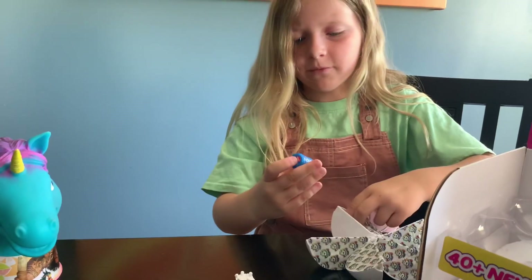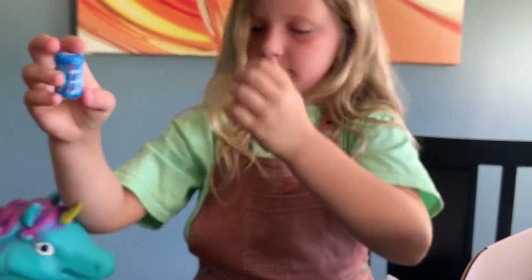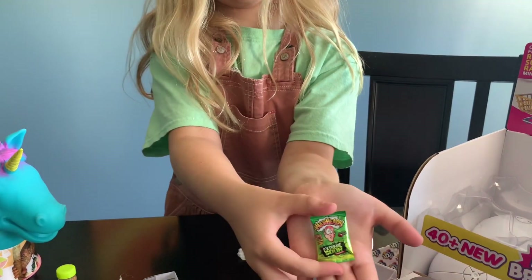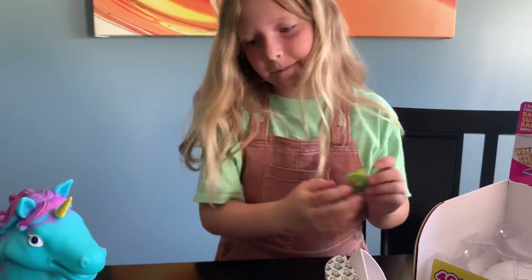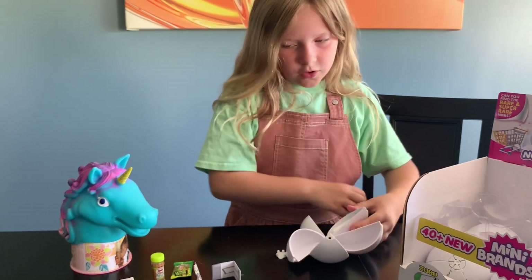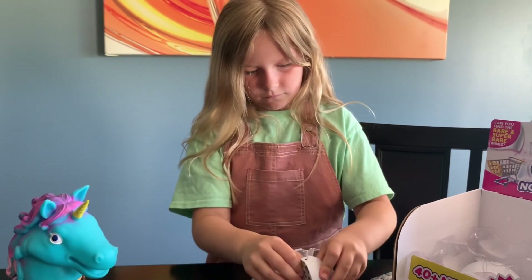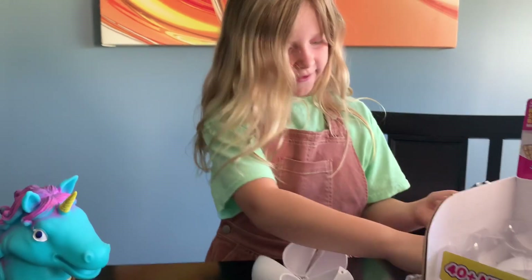I've never actually got a Blooming Toast either. I think this is supposed to be like bubble gum or something. I've never gotten this before. Another double of wet ones. It's a shaving cream.